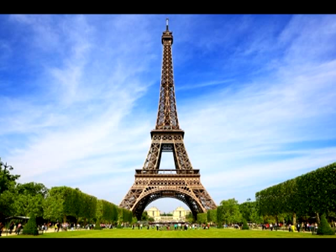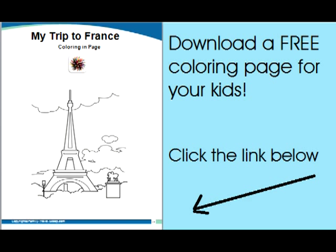The Eiffel Tower is of course one of the most famous Paris attractions for kids. Stop by the ground floor of the Eiffel Tower to pick up a booklet for the kids with riddles, mazes, and facts. We also have a free coloring page of the Eiffel Tower for your kids.